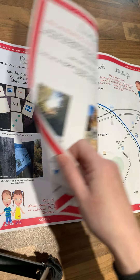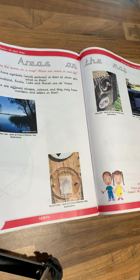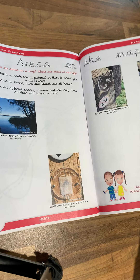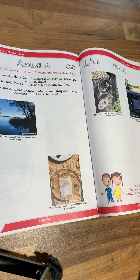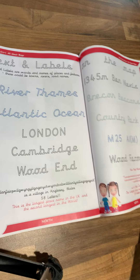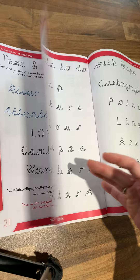There are lots of points on a map. Points, lines and areas — what are they? As a cartographer, these are the parts of the map that I use to create a map. And there's also text and labels, which are very, really important.